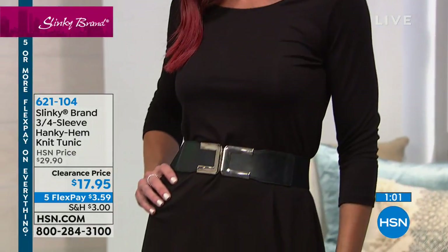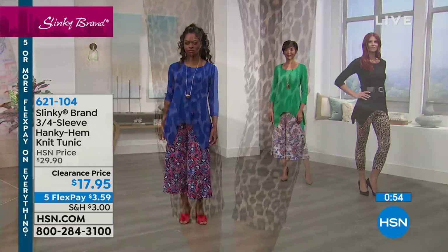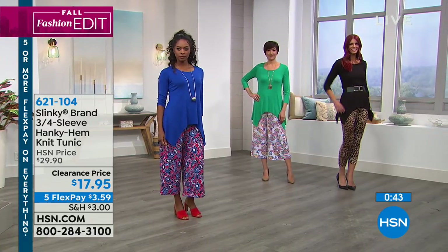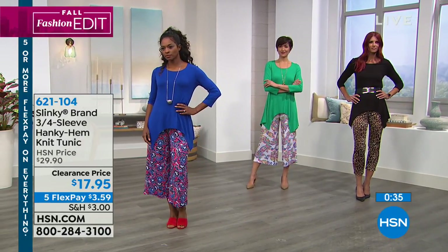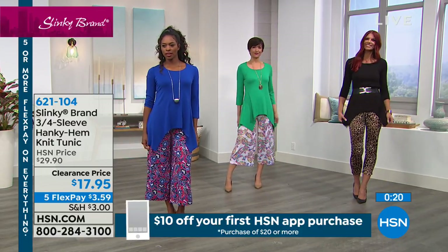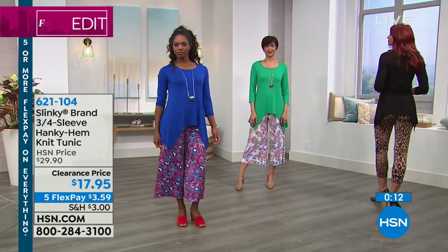Janet said she gets compliments and wants to look good while being comfortable — and these tunics make it so easy. It's hard to find a tunic that covers your bottom, but Sonia is 5'11, belted it, and it still covers her. These are so soft and delicious against your skin — yummy, they wash like a dream and keep their color beautifully. Available in gorgeous green, royal, black, turquoise, white, mauve, and dusty rose. The item number is 621-104 on 5Flex of $3.59.